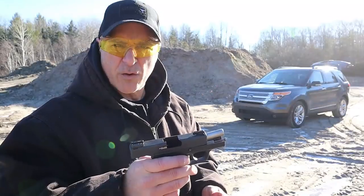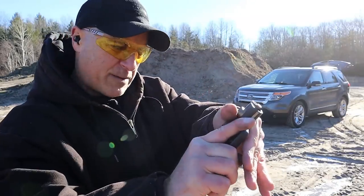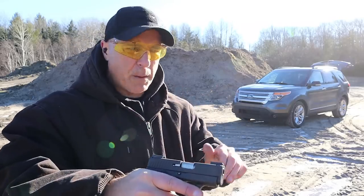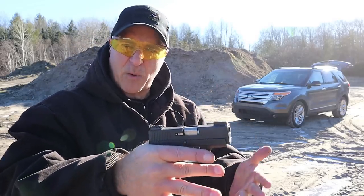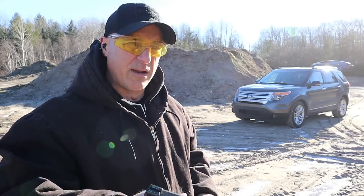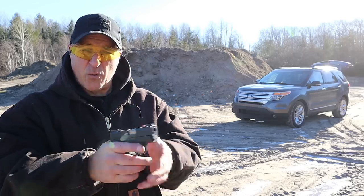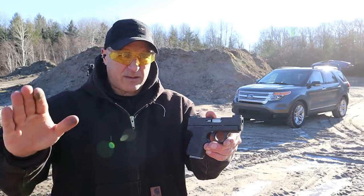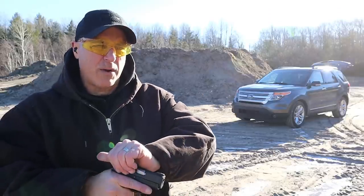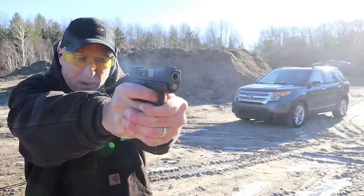Kahr uses a dual recoil spring. Some people say that recoil spring is heavy, but I can press check and charge the gun with no problem. The benefit is that it keeps muzzle rise to a minimum, so when shooting it's easier to stay on target. With a small lightweight gun you tend to have it jump around a little — not so much with the Kahr pistols.